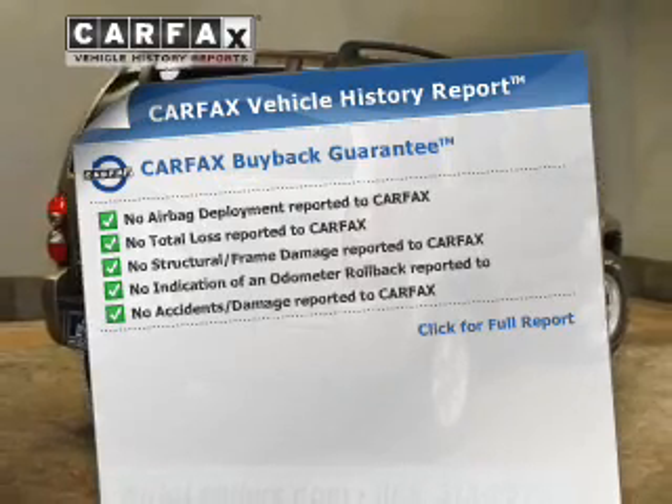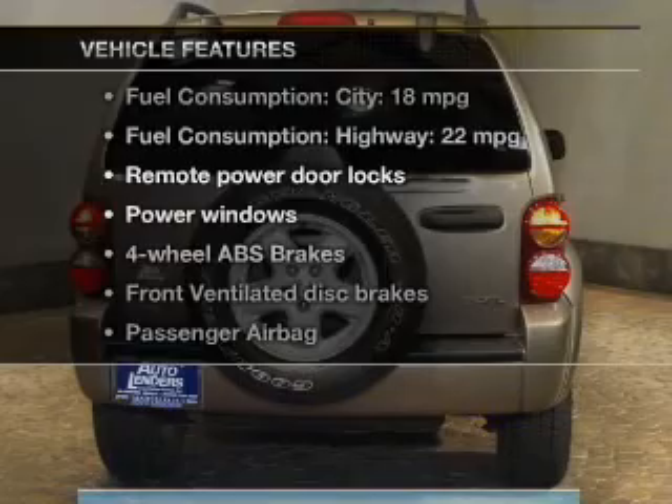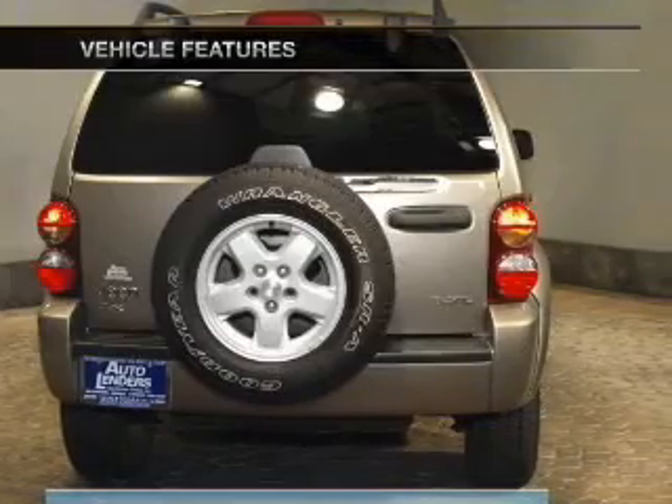With the included Carfax Vehicle History Report and with these notable features, you won't want to miss out on the opportunity to own this amazing ride.